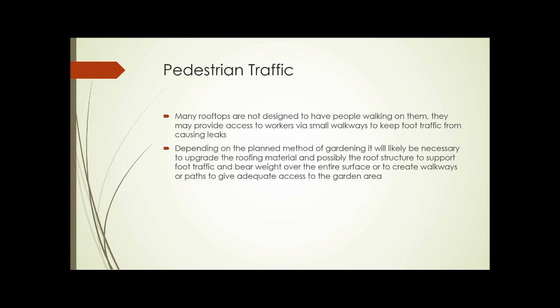Most rooftops aren't designed to have people walking on them all the time. They might provide access to workers via small walkways to help keep foot traffic from causing leaks. Because a lot of these roofs are a membrane — older roofs often just tar paper with tar placed over the top to seal it — you need to be careful not to cause leaks. Sometimes upgrading the entire roof, the roofing material, and possibly the structure to support foot traffic and bear weight is necessary. It's not always required, but it can be a substantial expense.